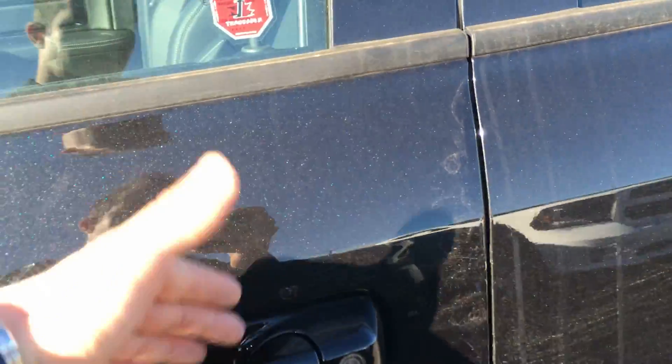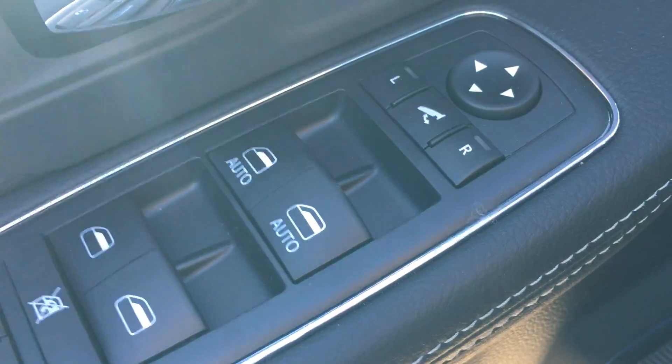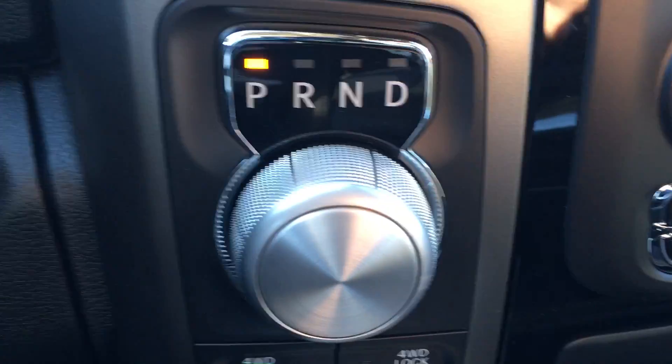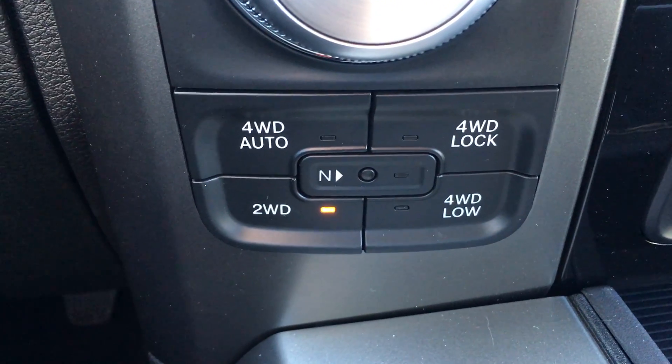You grab the handle, the truck unlocks; hit that button to lock it after. Power adjustable seats, power windows, power locks, power folding mirrors, automatic headlights, power adjust pedals, steering wheel mounted audio controls, shifter for the 8-speed transmission, the dial on the fly transfer case — up to 90 kilometers an hour.